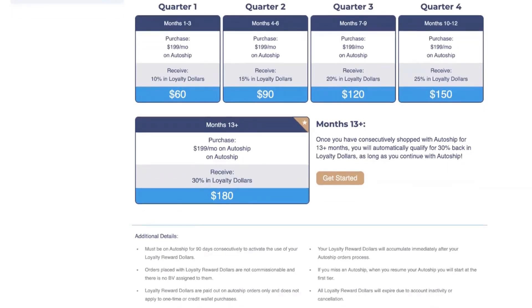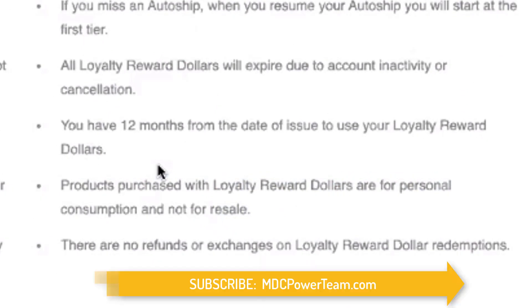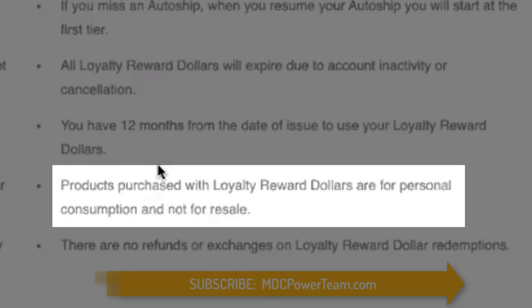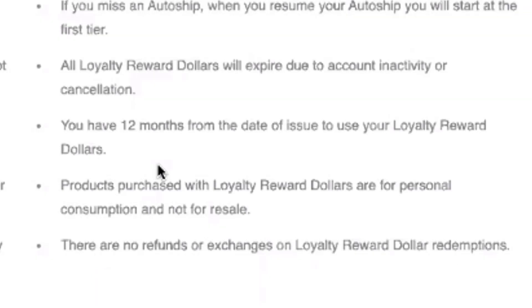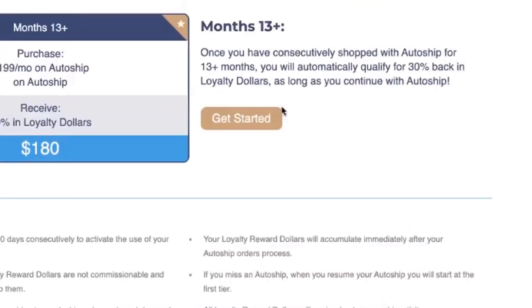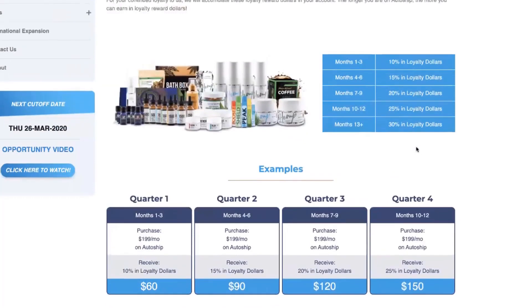Products purchased with loyalty reward dollars are for personal consumption — they are not for resale. If you had $120 in loyalty reward dollars, used them towards products, and then tried to sell those products to people, we wouldn't be able to service those customers because we never actually collected funds on those orders. You can give products away for free or use them as gifts, but you cannot go out and resell them. And finally, there are no refunds or exchanges on loyalty reward dollar redemptions, since the company didn't collect payment for those products.